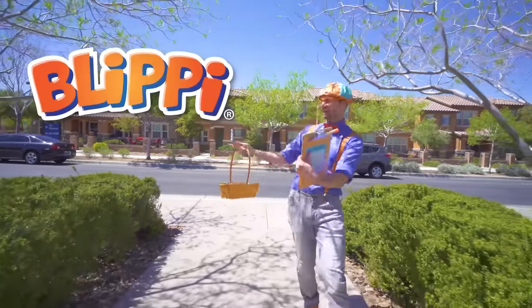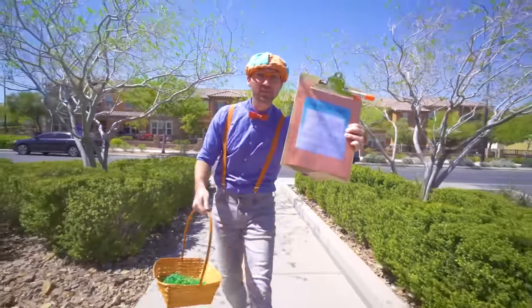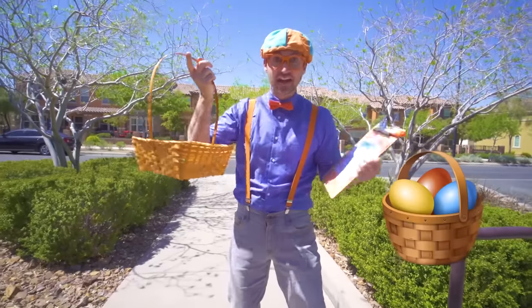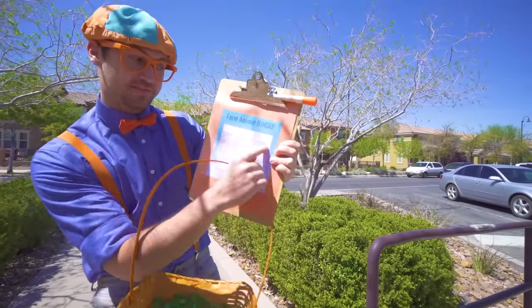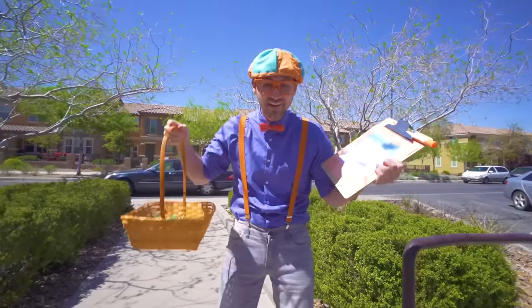Hey, it's me Blippi! Look at what I have! I have a farm animals bingo board and I have an egg basket. And today we're going to find some eggs with farm animals inside.